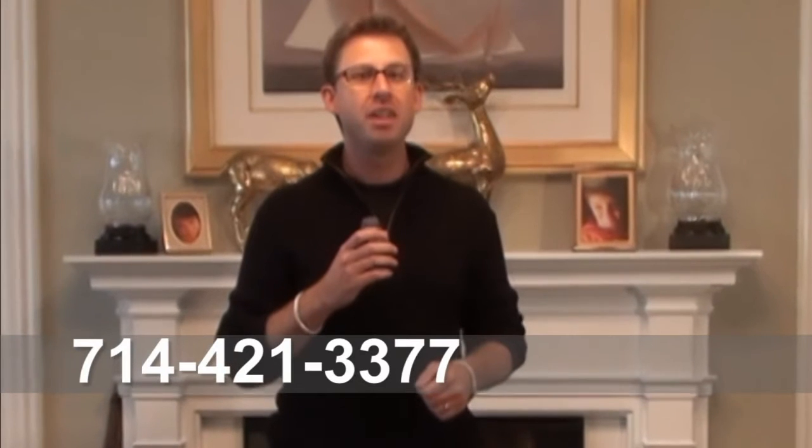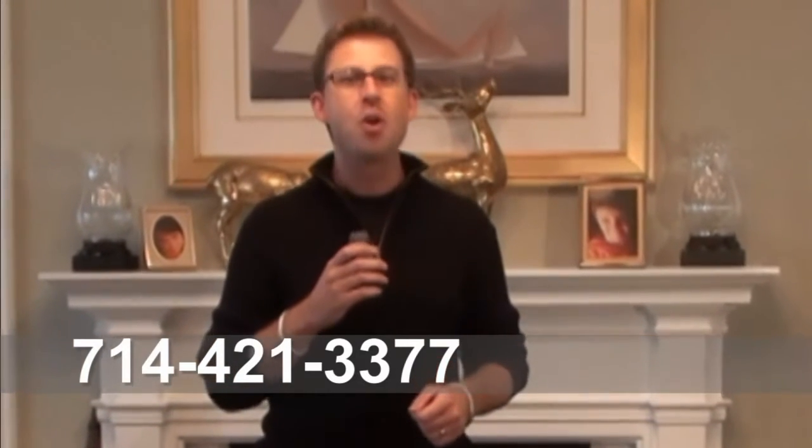Thank you so much for joining us today. We hope that you found this information helpful. If it was, please subscribe to our channel to hear about more real estate information and news. You can also call the Stanfield Group at 714-421-3377 or visit seanstanfield.com.